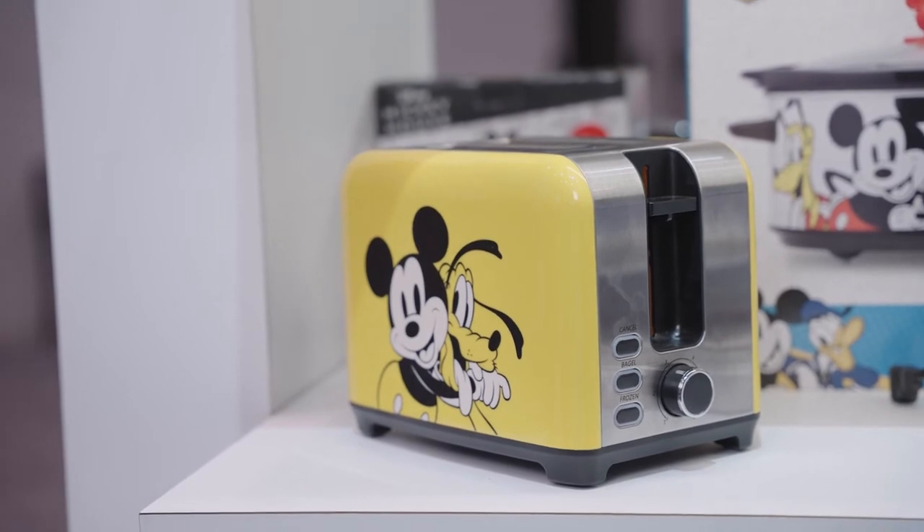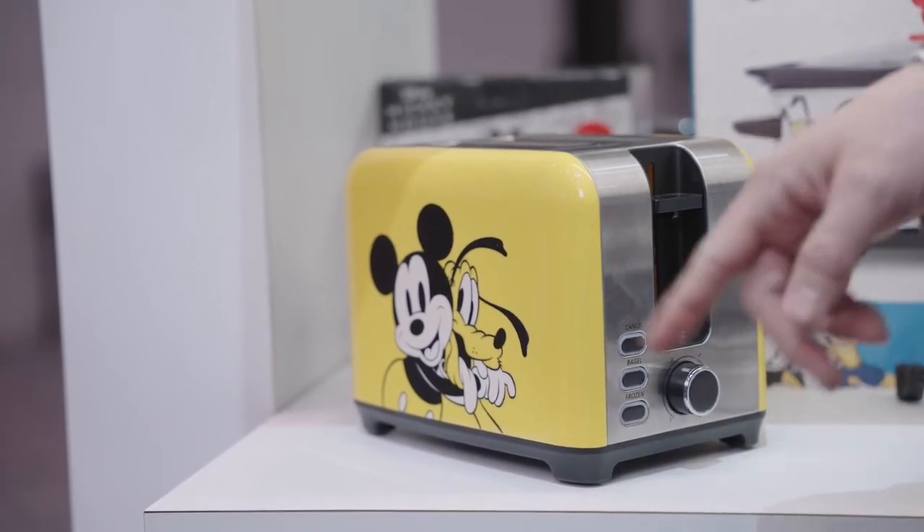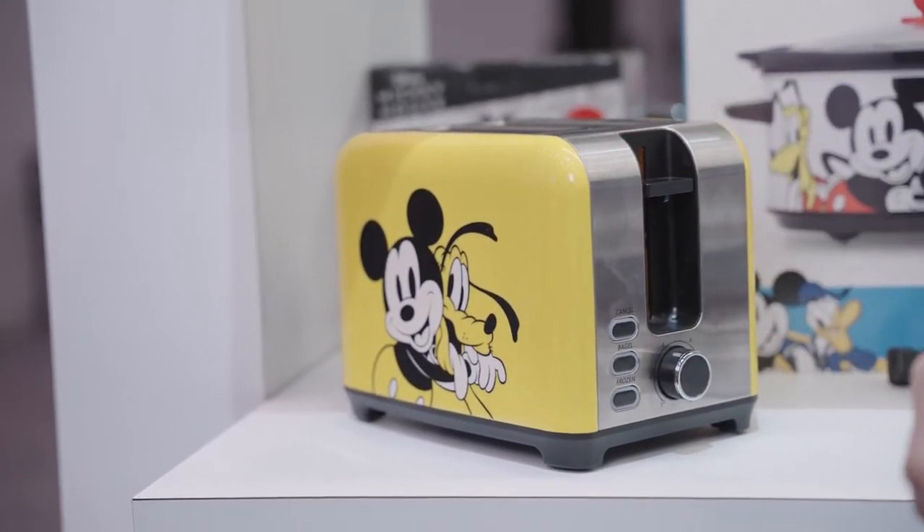Today I'd like to highlight a couple Mickey and Friends items. We're excited to show you our Mickey and Friends two-slice toaster — stainless steel, with colorful panels featuring Mickey and Pluto.